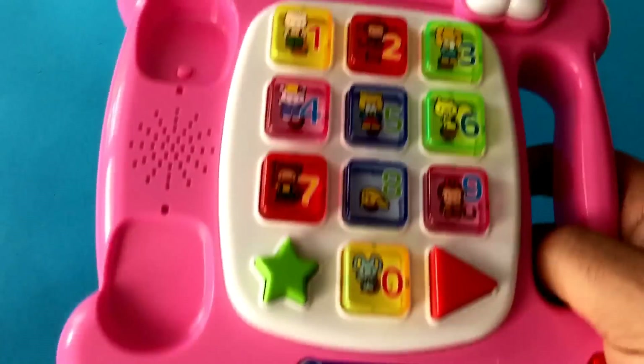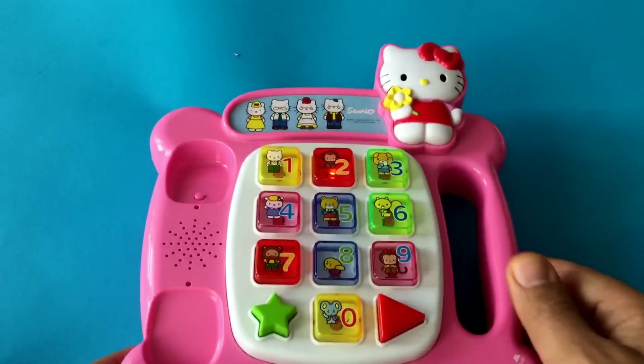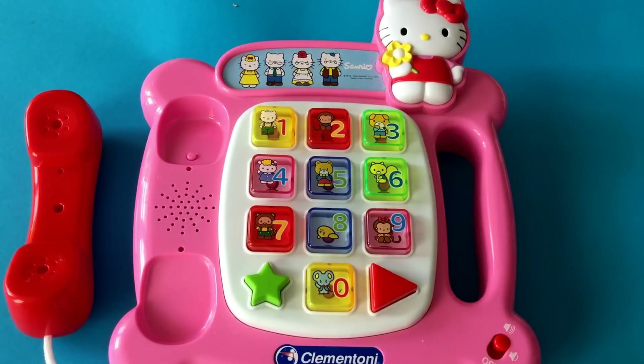Telephone. Red. Die Zahl drei sagt man in Englisch three. Die Farbe rosa sagt man in Englisch pink.